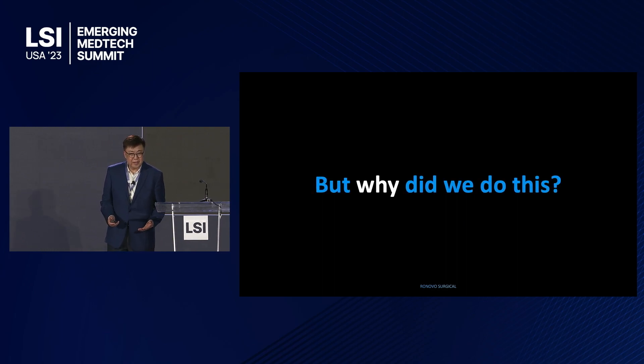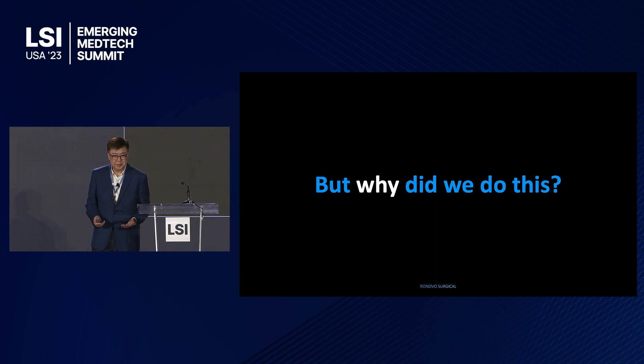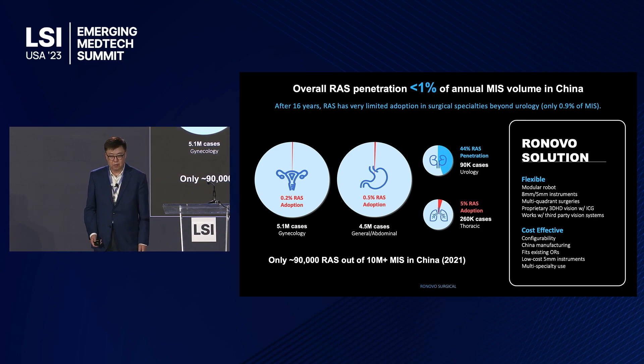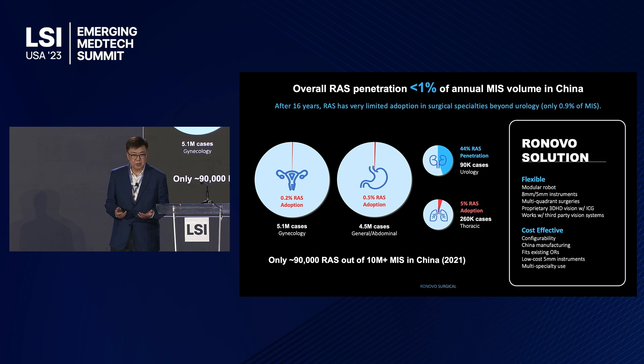This is obviously very different than what you have seen in the past 20 years. So you must wonder — why did we do this? Today in China, the surgical volume is very high. We perform about 10 million MIS procedures a year. But when you look at robotic penetration, it's less than 1% — in a country with 10,000 hospitals and over 100,000 surgeons who can perform minimally invasive surgeries. In general surgery and gynecology, robotic penetration is only less than 0.5%, which is extremely low.